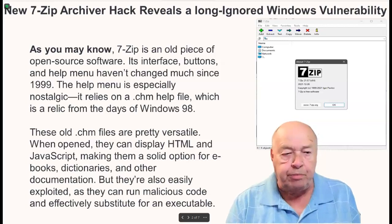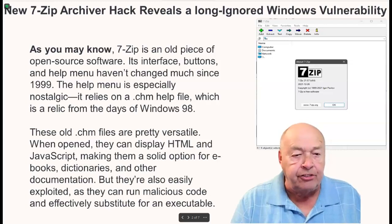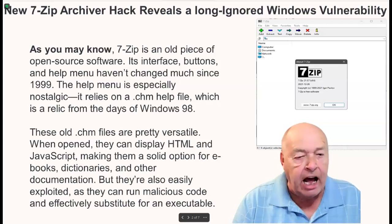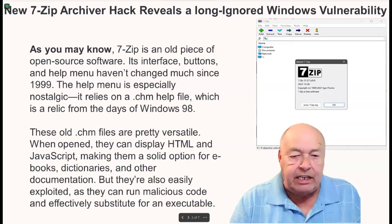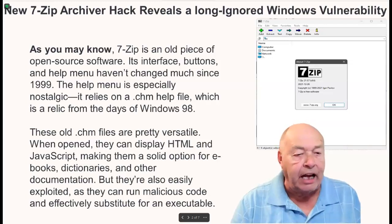7-Zip is an old piece of open-source software. Its interface, buttons, and help menu haven't changed much since 1999. The help menu is especially nostalgic — it relies on a .chm help file, which is a relic from the days of Windows 98.